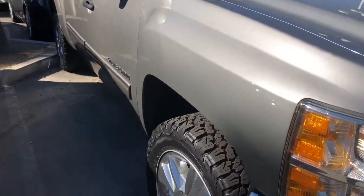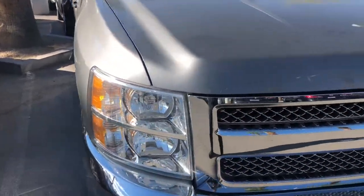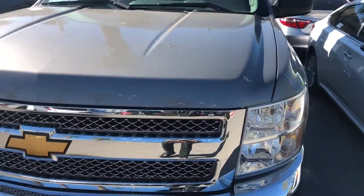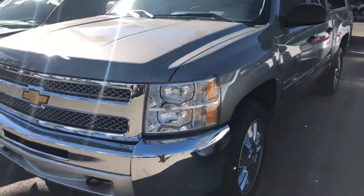Alright, it's going to have the premium wheels. It's going to have leather interior. This is going to have about 67,000 miles.